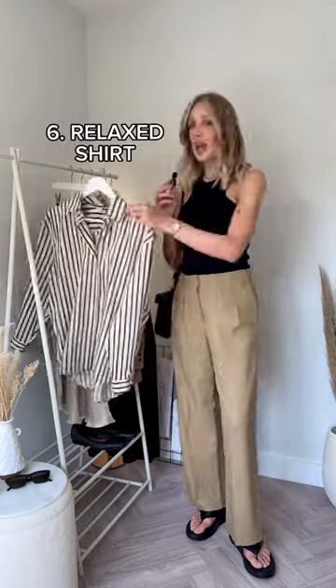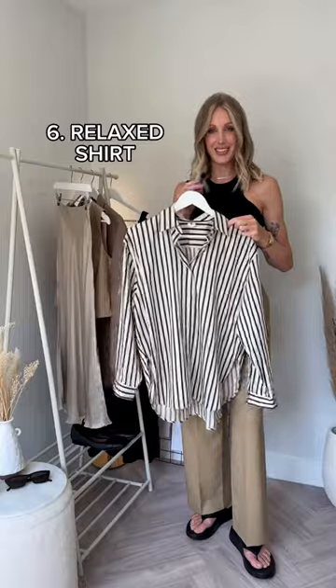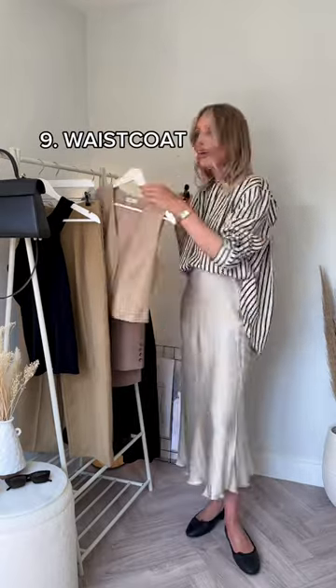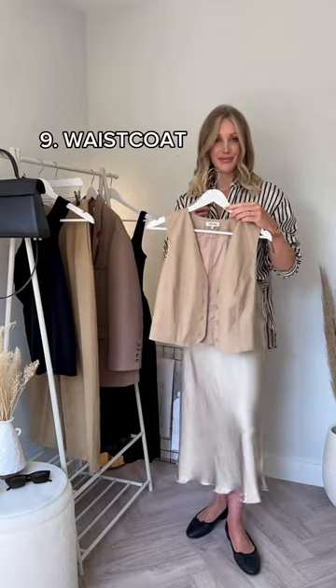A plain everyday handbag with no logos. A relaxed shirt. A satin slip skirt. Ballet flats. A tailored waistcoat. A masculine blazer.